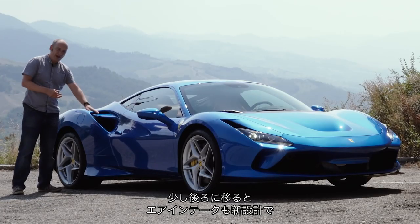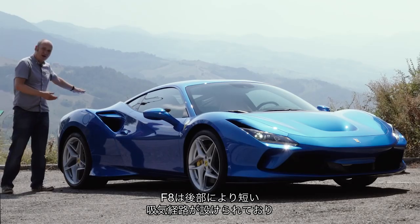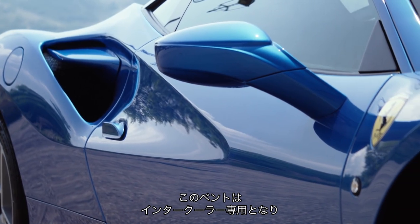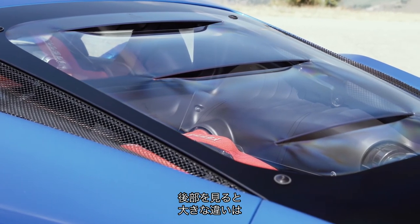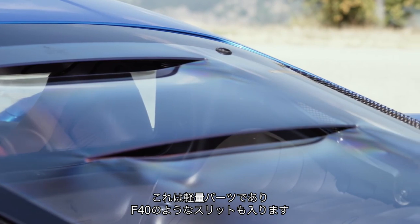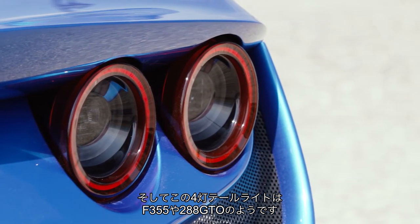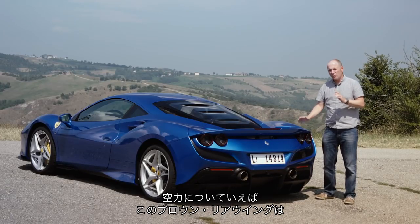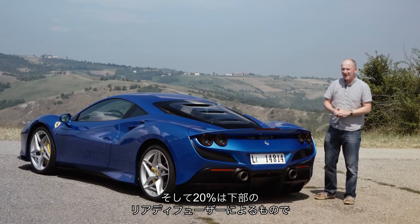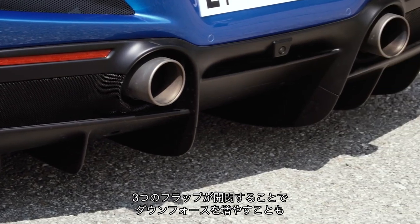Moving further down, there's a new air intake. Previously on the 488 GTB it fed the intercooler and the engine, but on the F8 the engine is now fed from the back with a shorter inlet, meaning a much better combustion process. It leaves all this vent open for the intercooler, so overall inlet temperature is down by 15 degrees. Moving around to the back, we've got the most obvious change: a Lexan rear window with slats cut in it, influenced by the Ferrari F40. The four rear lights are inspired by the F355 and 288 GTO. The blown rear wing generates about 25% of the extra downforce, and 20% comes from the new rear diffuser with three adaptive flaps that open and close to either increase downforce or reduce drag.